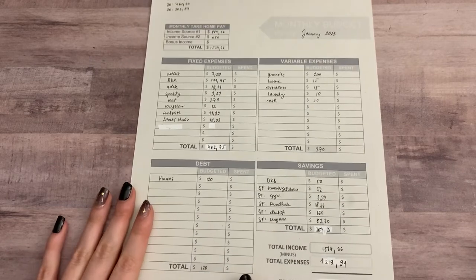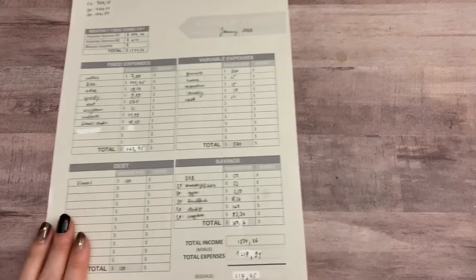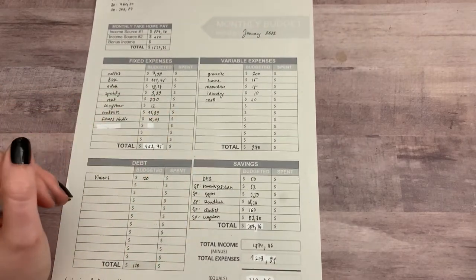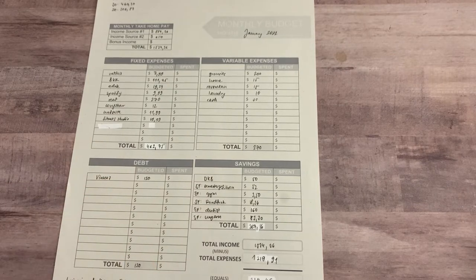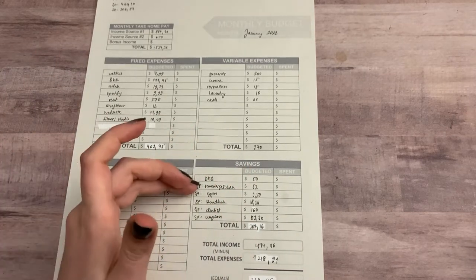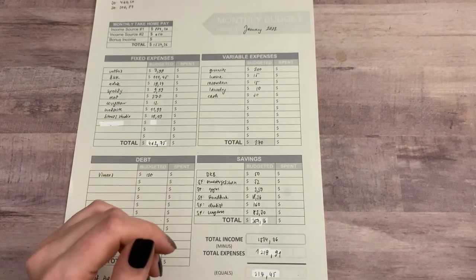The next one is debt — I owe some money, so I am paying back some money every month. And then we have savings, which is a pretty huge category at the moment. The first savings item is my other bank account where I am just transferring money every month to build up my emergency fund — that is 50 euros per month. And then we have a couple of sinking funds.